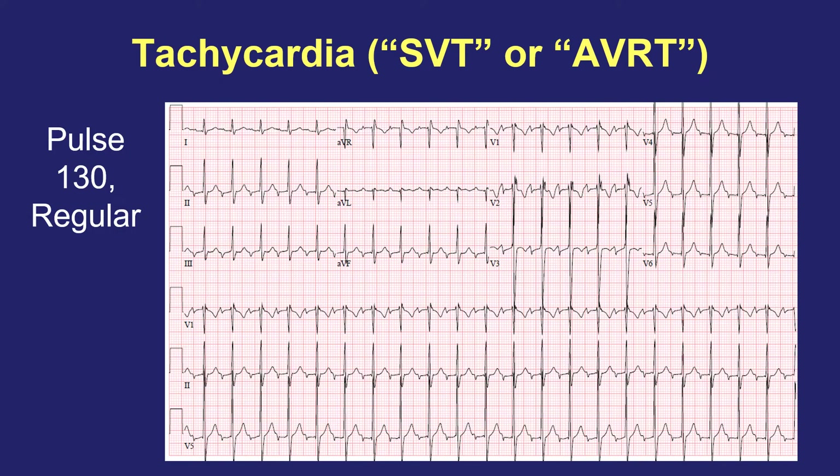Here's an EKG of somebody with WPW and SVT, with their heart racing at 130 beats per minute. We can see the bottom chambers going at that fast pace. If you have symptoms while an EKG is being done, we're likely to catch this rhythm. One problem is that it often stops on its own before somebody reaches an office or emergency room. When an EKG is then done, the healthcare provider might say it looks normal — but they didn't catch the problem when it was occurring. An EKG is only as good as catching the rhythm while it's happening.